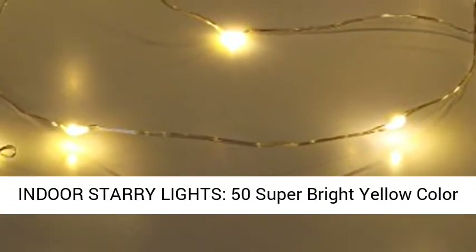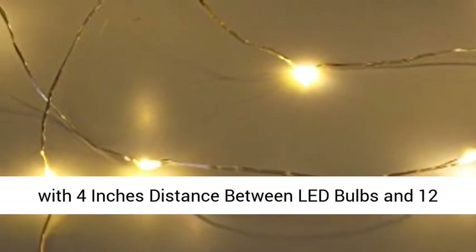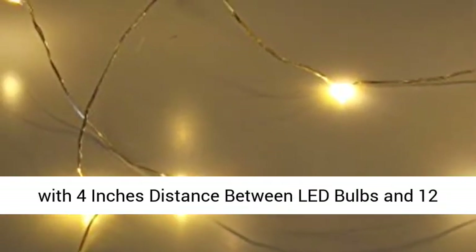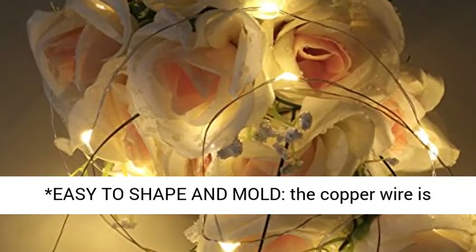Indoor starry lights: 50 super bright warm white LED chips on a 16ft long copper ultra-thin wire, with 4 inches distance between LED bulbs and 12 inches of clear cable between the wire and battery box.